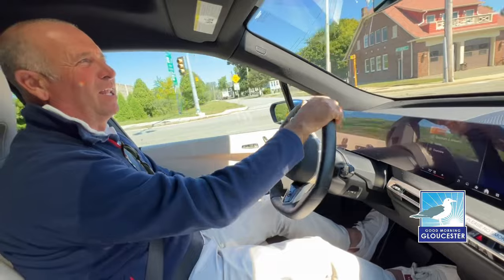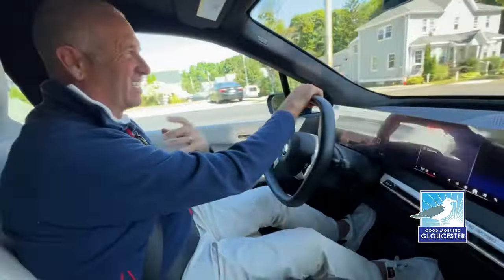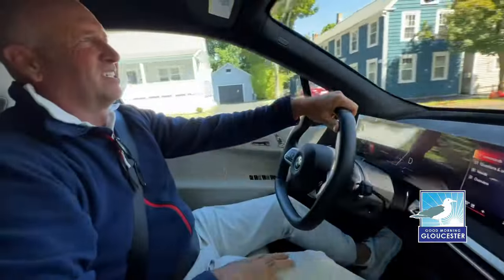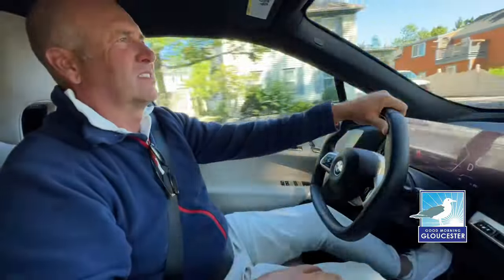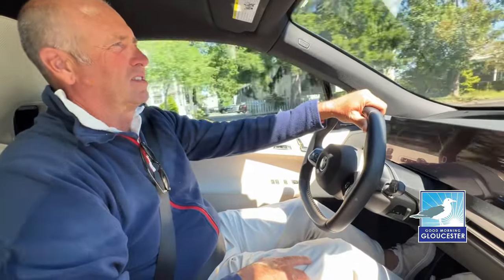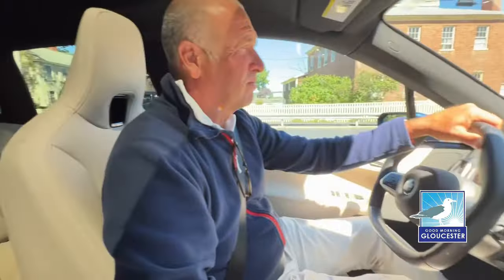I like sport mode — it gives you that throaty exhaust sound, courtesy of Hans Zimmer. Are these vehicles available for immediate delivery or are they order-only? These are available — we have a few in inventory right now depending on the configuration. Delivery times for orders typically range between six to ten weeks depending on options.